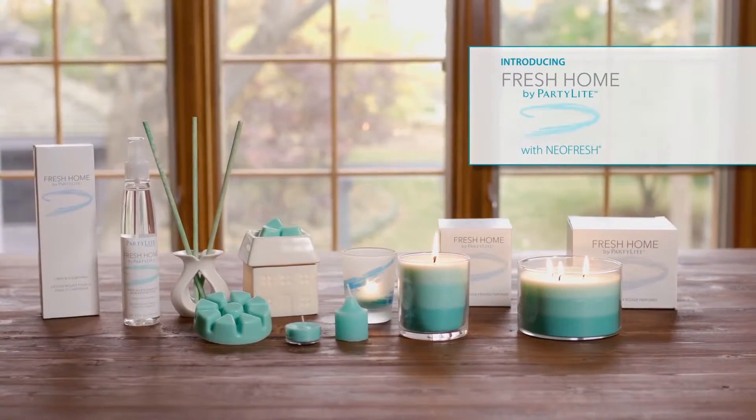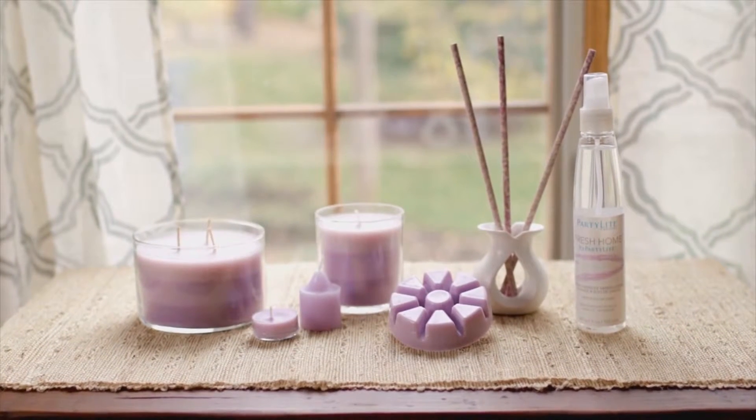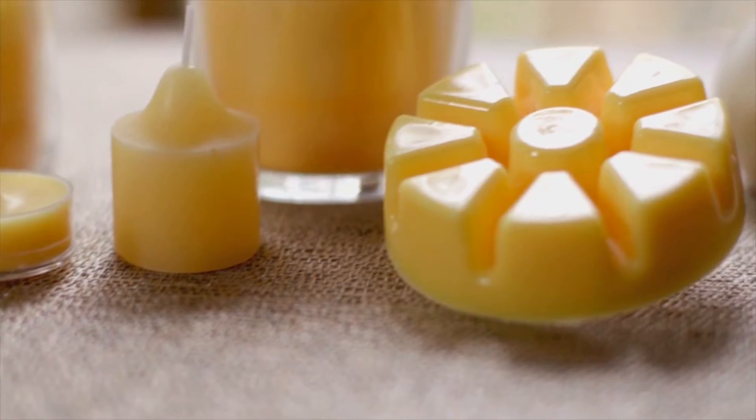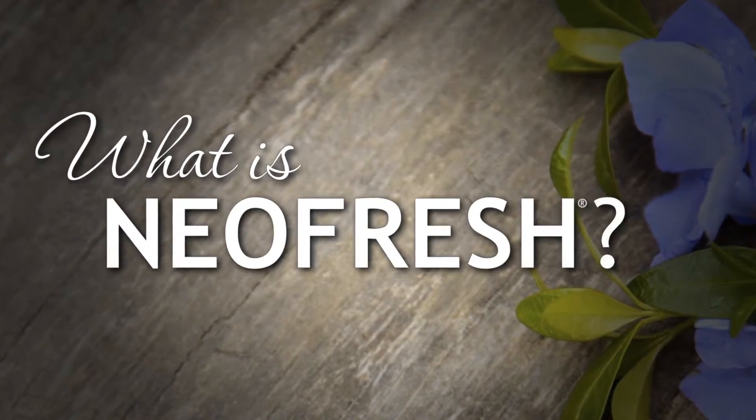Party Light's new Fresh Home line with patented odor-neutralizing NeoFresh technology is a perfect way to add fragrance and freshen up your home. You may be asking, what is NeoFresh?